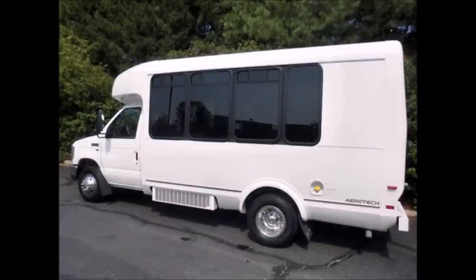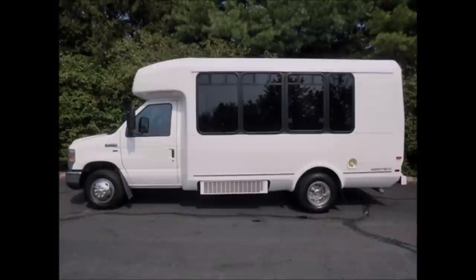The Eldorado body will hold up well for years to come. Pin striping and graphic kits are available to give the vehicle a special look. The bus is in great condition and was very well cared for on a fleet maintenance schedule and serviced regularly.